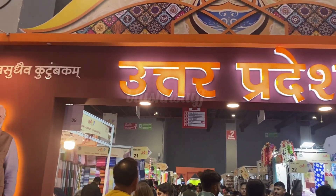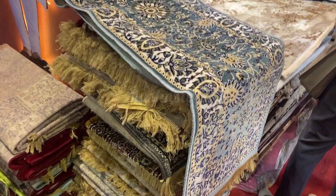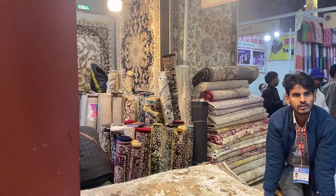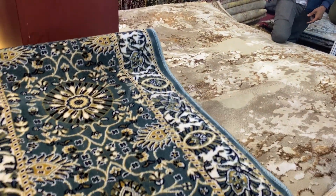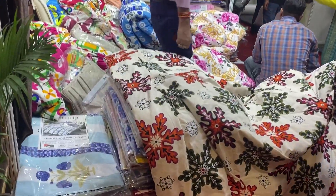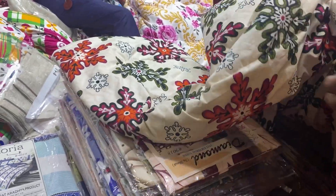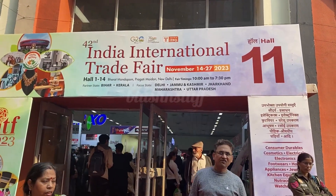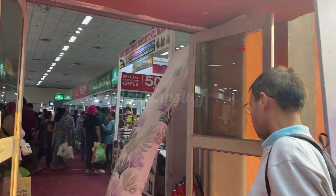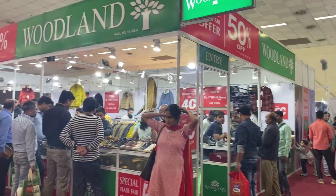The price here is also much higher due to quality. This is the Uttar Pradesh hall where you will get many stalls, including stalls from Rajasthan, Uttar Pradesh, and different states. You will get different collections — this is a bed sheet stall with bed sheets and comfort sets starting from 1200 rupees only. This is hall number 11.